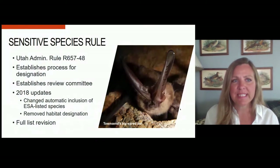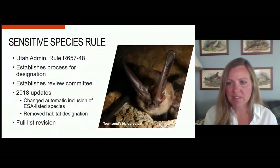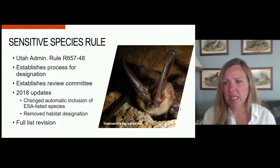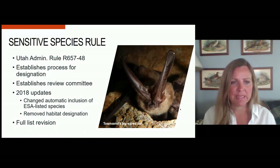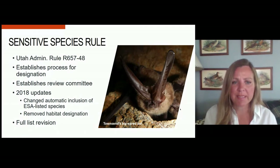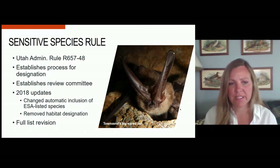The Sensitive Species Rule establishes the process for designation of species and what species should be included. It also establishes a review committee that looks at those recommendations before they come to the Wildlife Board. The rule was updated in 2018 by the board and included a couple of changes. Previously, endangered or threatened species on the federal list were automatically included, and that's no longer the case. We also removed a habitat designation that had never been used.